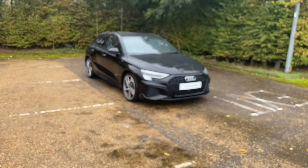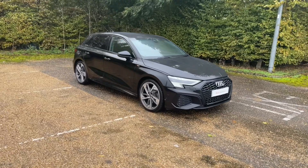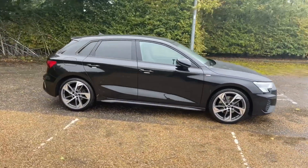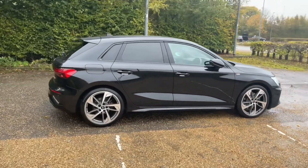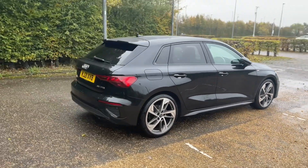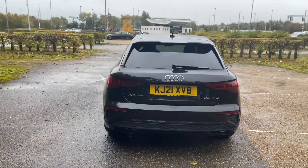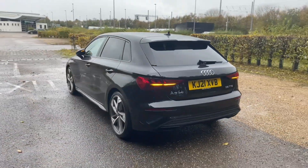Hello and welcome to Bedford Audi. Here with the Audi Approved A3 Sportback. This A3 Sportback is in the Edition 1 trim. It features a 35 TFSI petrol engine producing 150 brake horsepower and is paired with the S-Tronic automatic gearbox, giving a very responsive, smooth drive.